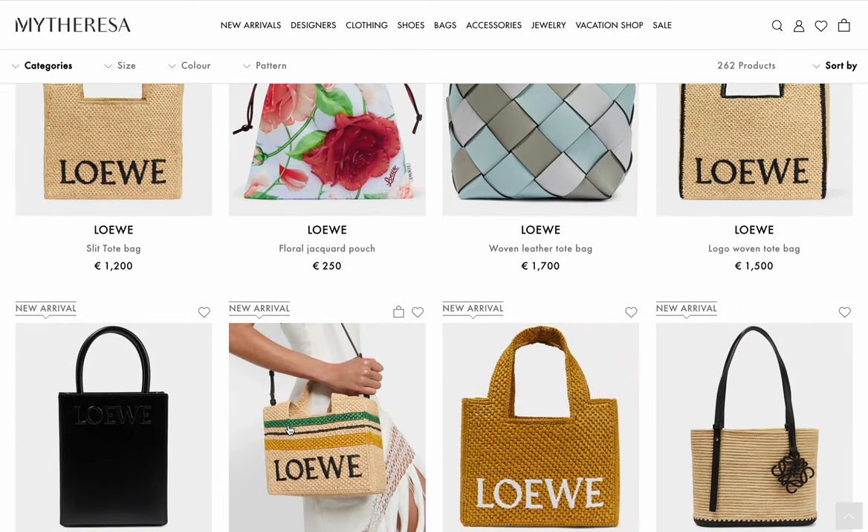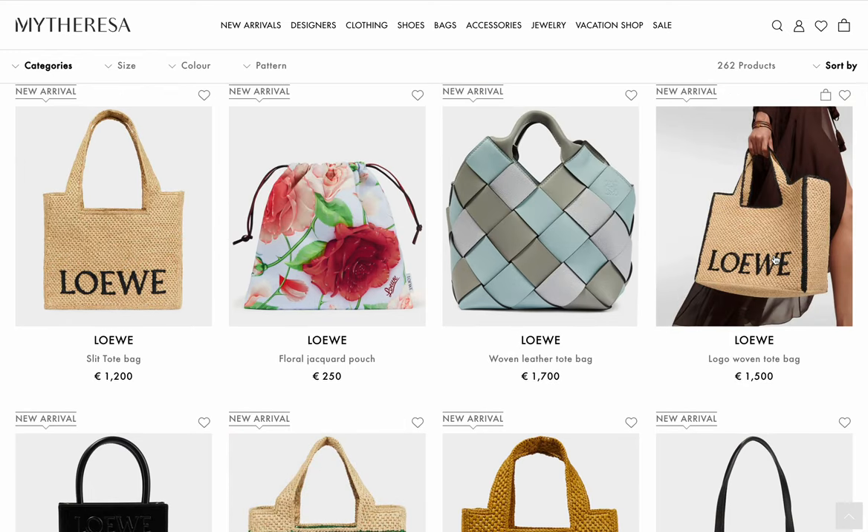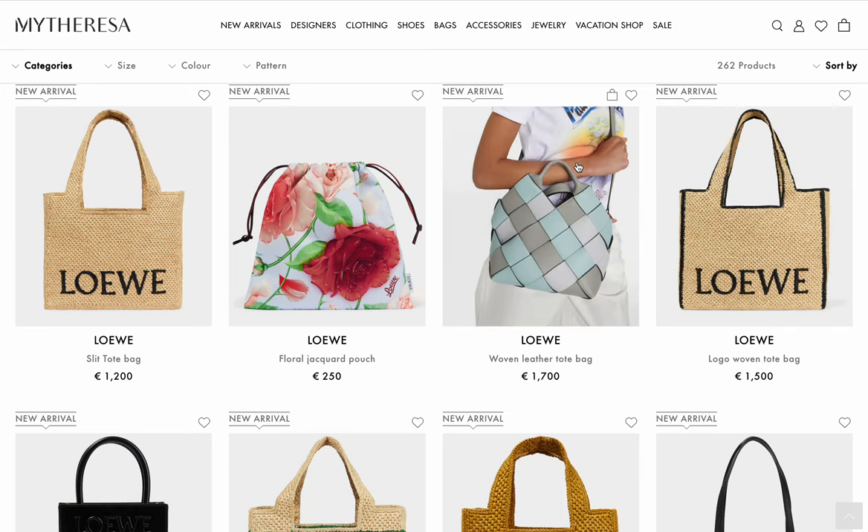They did it in a brighter yellow weave with stripes and also with dark lines. This is 1,500 euros, and for 200 more you can get a leather bag that actually looks like a Bottega bag.